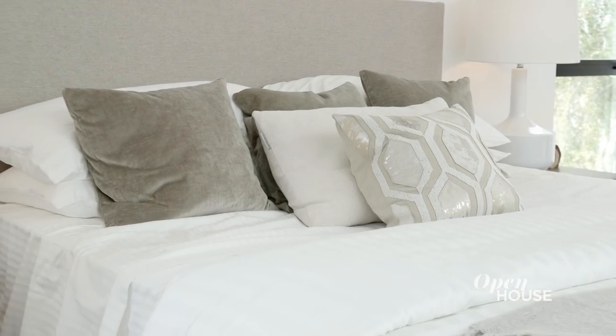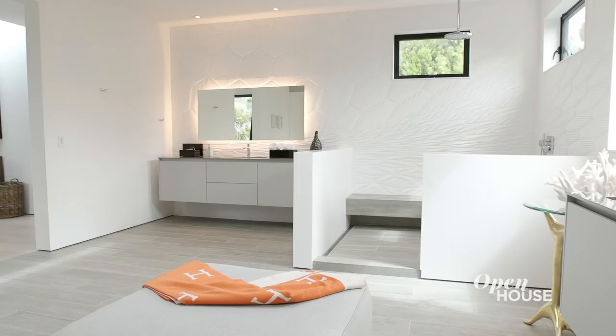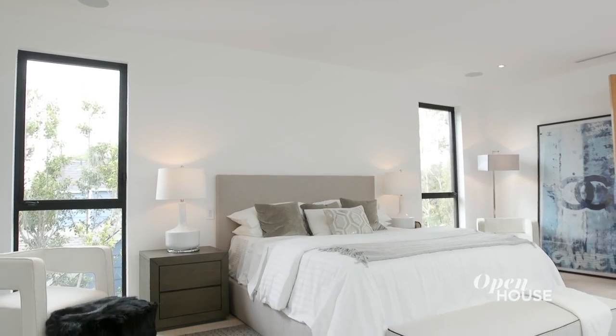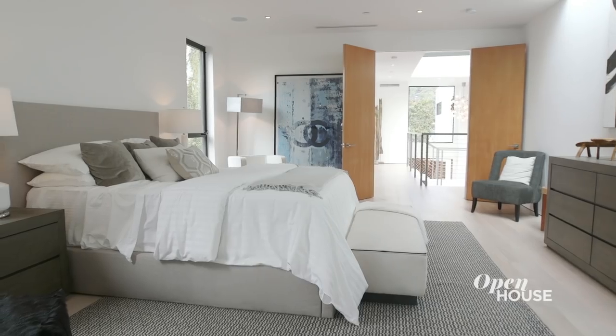When I designed the master bedroom, I wasn't just designing one space, but thinking about three spaces: the master closet, the master bathroom, and the master bedroom. You want to have privacy, but you want to bring as much natural light in as possible. So we did floor-to-ceiling windows, in addition to another incredible skylight. It's about the feelings we get when we look up into the sky and we do not see an end.